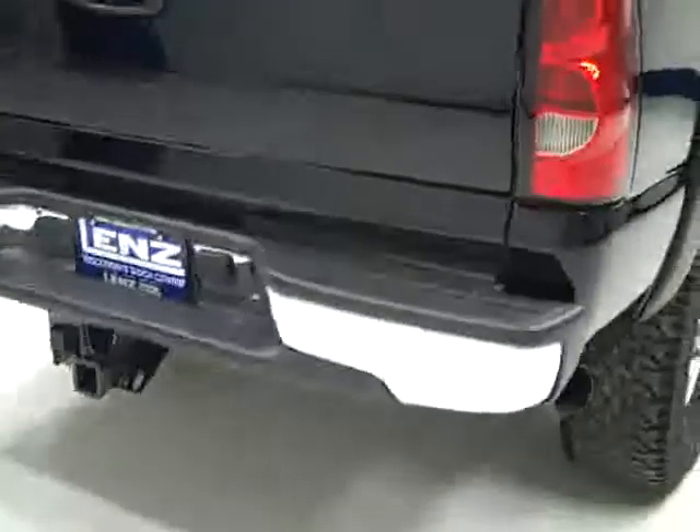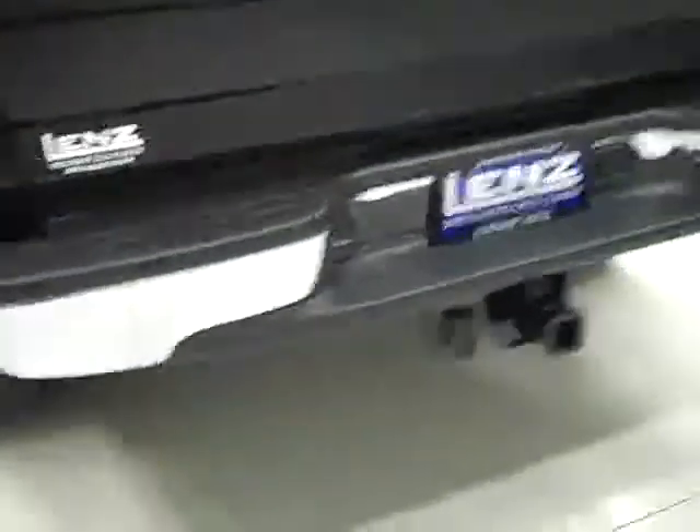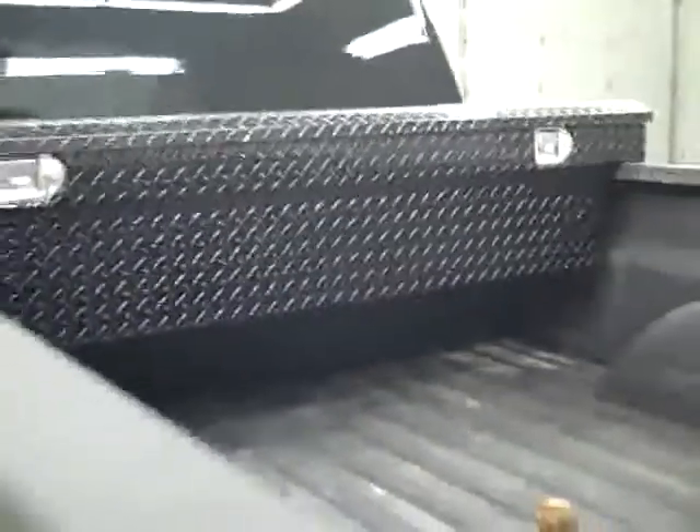Underneath, the underbody and frame look extremely clean. The rear tires have just as much tread as the front ones. Going around back, you can see the rear bumper and tailgate are in good shape. There is a towing package which includes a hitch, transmission cooler and wiring. Inside the bed there is a spray-in bed liner, a gooseneck hitch and a nice tool box.